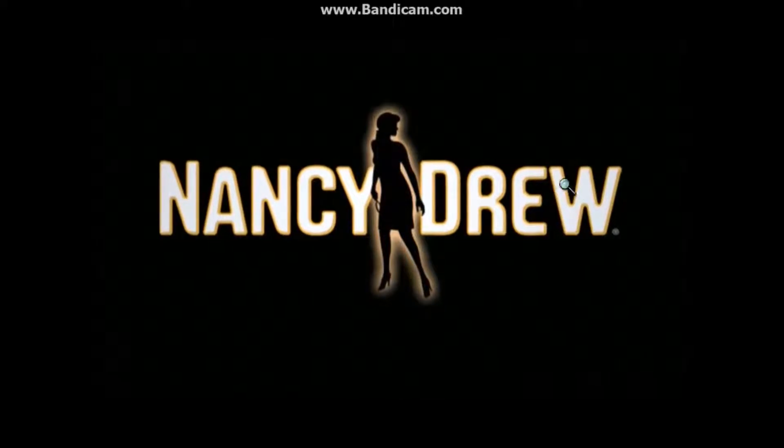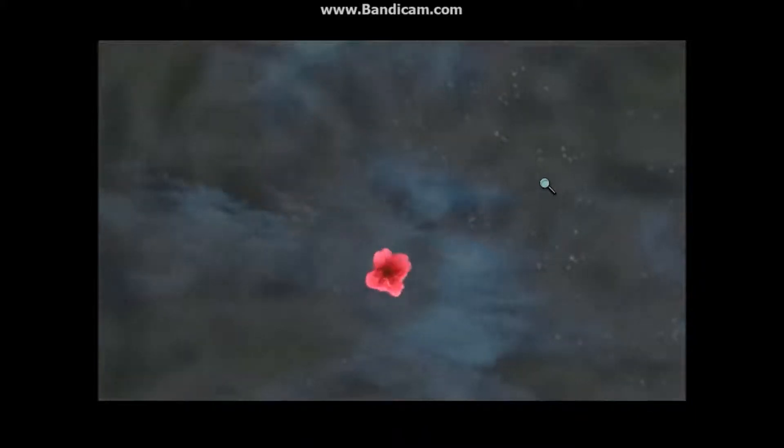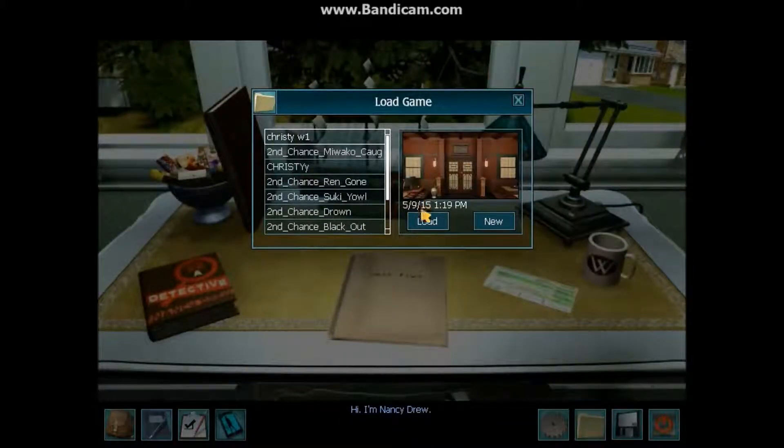Dare to play. Welcome back to my walkthrough for Nancy Drew: Shadow at the Water's Edge. It's been a while. Hi, I'm Nancy Drew. So we'll just get right into it.